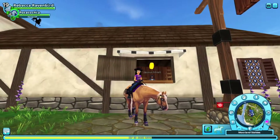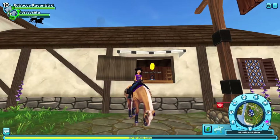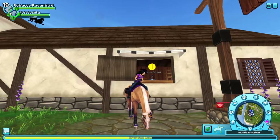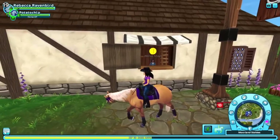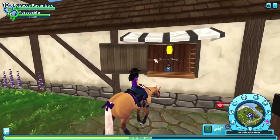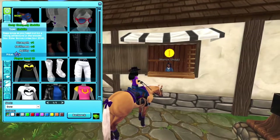Hello everybody and welcome to today's Raven Bird review. Today we're going to be taking a look at the Red String Trail Ride, which is the main attraction of today's update, but there are also some other things. We have something new in the bonus shop — the Lifetime Bonus Shop — and it is the Cozy Camping Saddle.